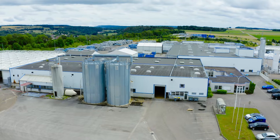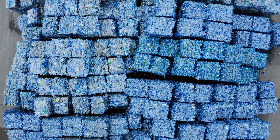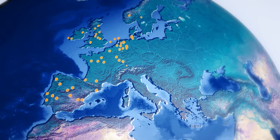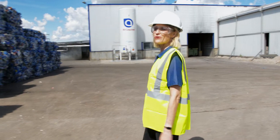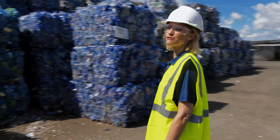This plant recycles billions of PET drinks bottles every year, and it's just one of hundreds of plants recycling PET bottles and trays right across Europe. To find out more about what's going on, I'm going to speak to Caroline Retter, Procurement Manager for the recycling company.